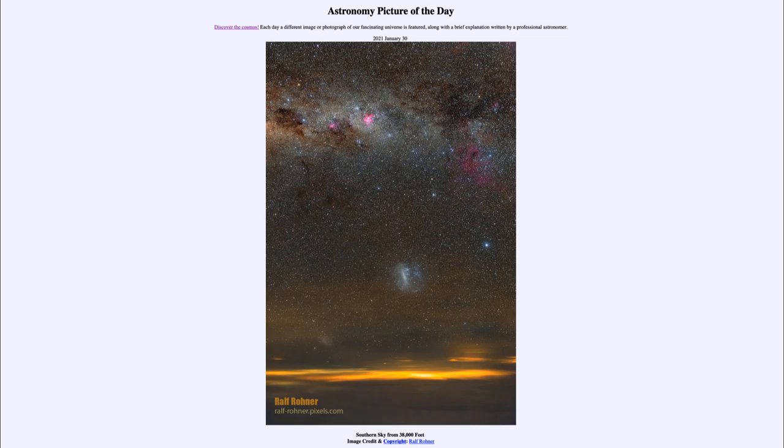We can see a number of stars, including a very bright star off to the right-hand side, which is the bright star Canopus — one of the brightest stars in the sky, in fact the second brightest star in the nighttime sky after the bright star Sirius, which is of course the brightest star in the sky.